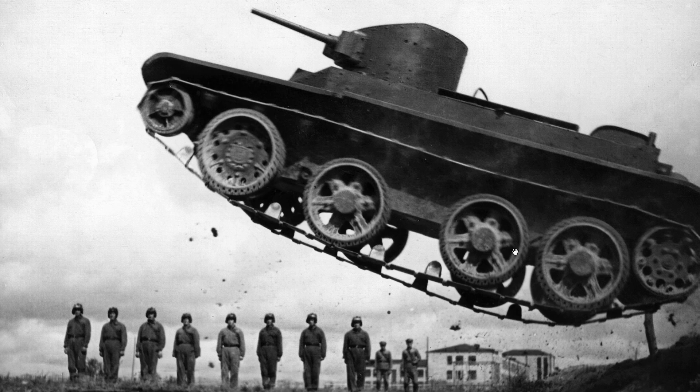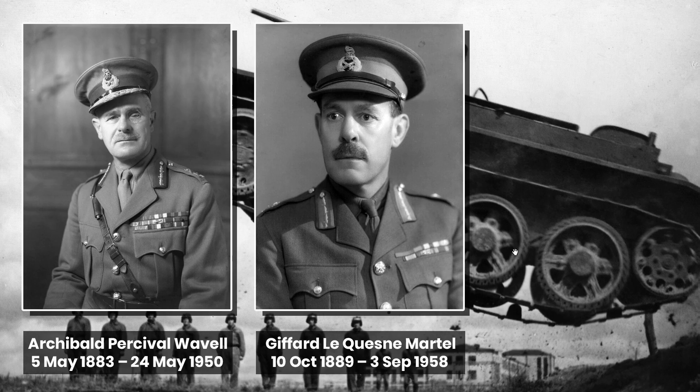The origins of what would lead to the Crusader go back to September 1936, when Major General Wavell visited the USSR along with Lieutenant Colonel Martell. While in Russia they witnessed a demonstration of the Soviet BT, or fast tanks, on manoeuvres, which used the new Christie type suspension, and they were very impressed. In this series of tanks they saw the potential for a new light cruiser tank.